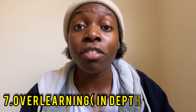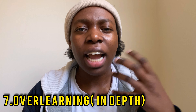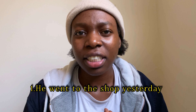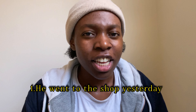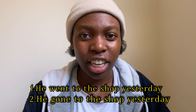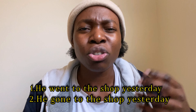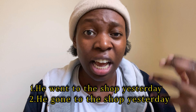The seventh tip is overlearning — or learning in depth. The idea is to continuously ask why the thing you've learned is the way it is. Take these two sentences: 'He went to the shop yesterday' and 'He gone to the shop yesterday.' The first sentence is grammatically correct.